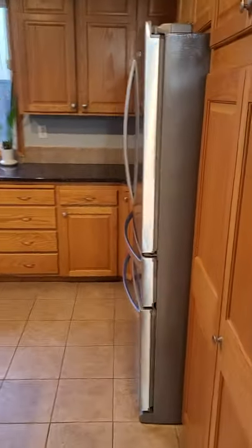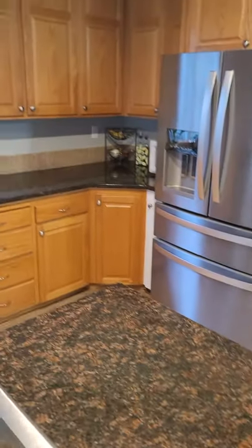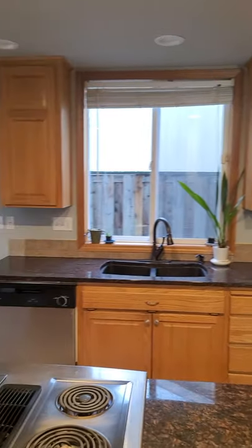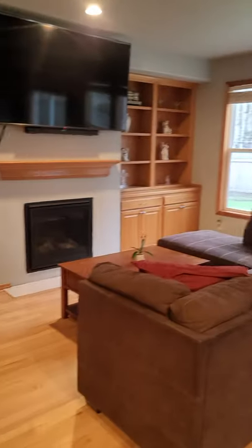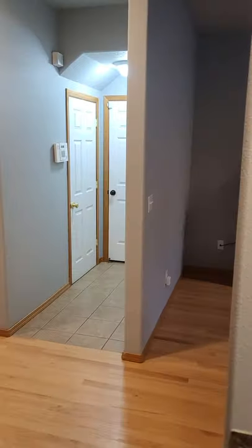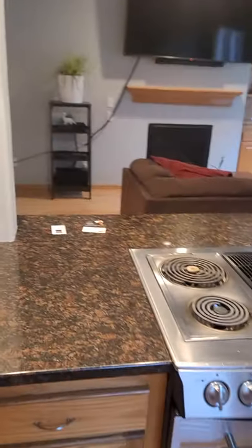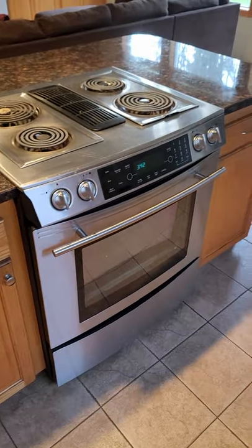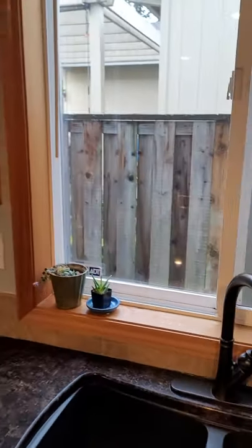I'm standing in the hallway to the garage at the moment, now coming in here for you. There's the storage closet and the door to the garage. There's your kitchen island, and you have access on both sides of the home here.